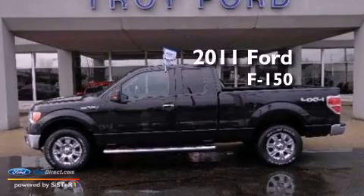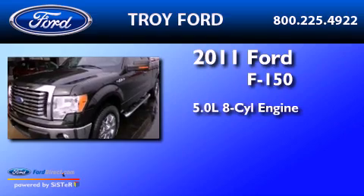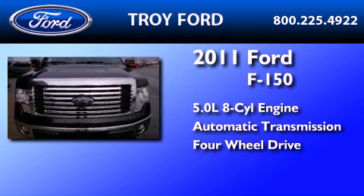This is a 2011 Ford F-150. It has a 5.0-liter 8-cylinder engine, an automatic transmission, and the added safety and control of four-wheel drive.